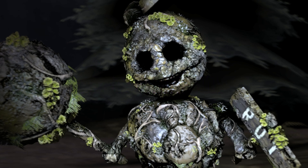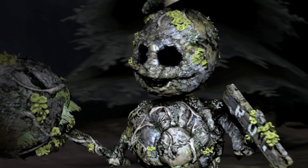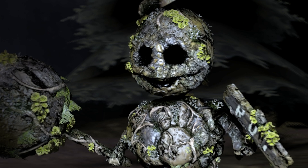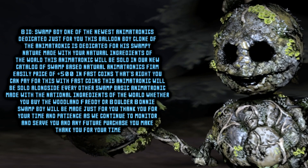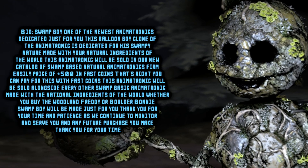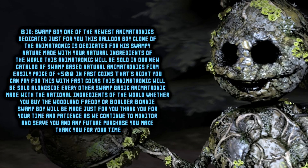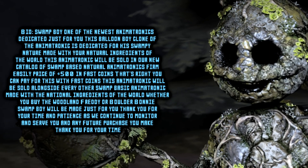Swamp Boy. Flash that light at the front — it can't save you now! Bio: Swamp Boy — one of the newest animatronics dedicated just for you! This Balloon Boy clone is dedicated for his swampy nature, made with natural ingredients of the world.